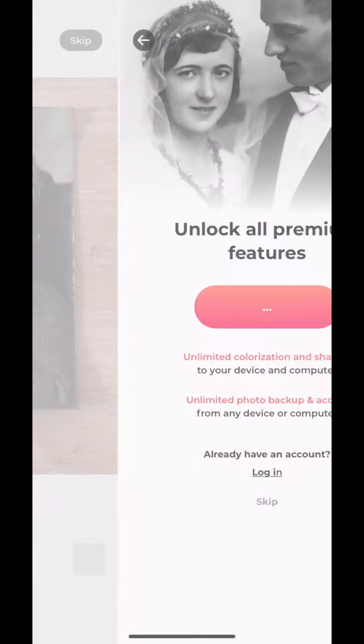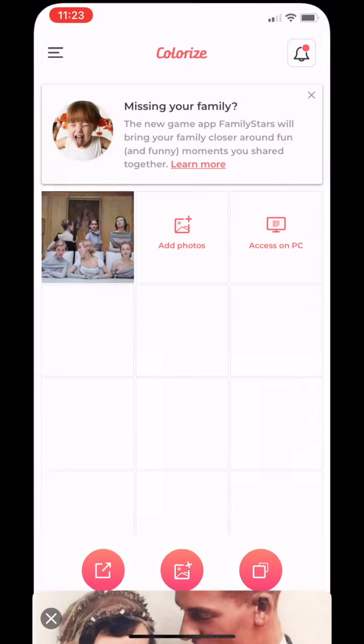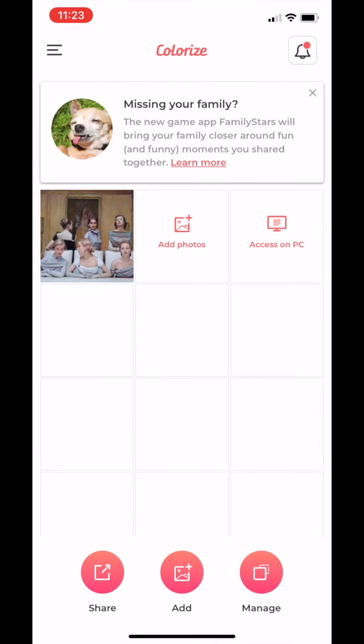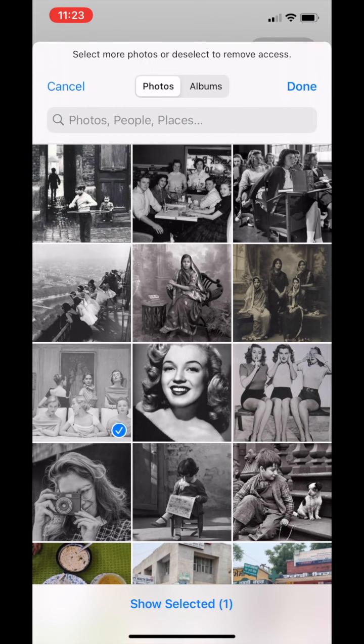That was pretty quick — that was the trial. Now I see the 'unlock all premium features' window. Since this is the free version, we'll try skipping it and do the free trial. Let me import some pictures — I already have some black and white vintage photos, so let's try selecting them.